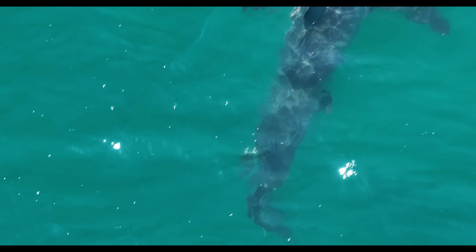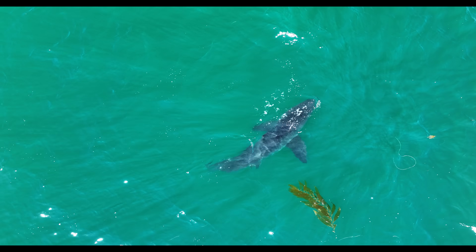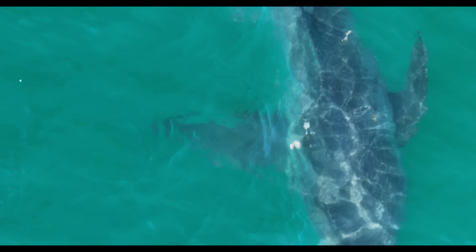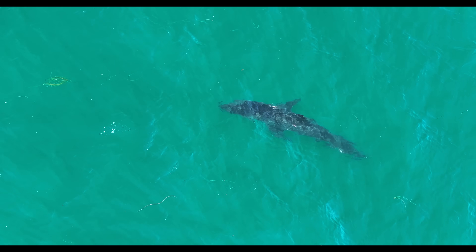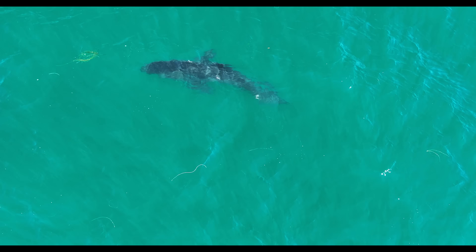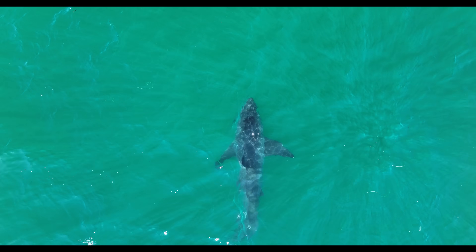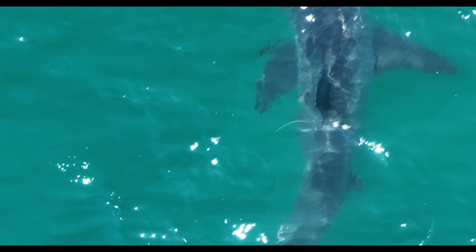Observations like this are exactly why scientists pay close attention to sharks with unusual injuries. Understanding how they adapt can teach us a lot about their resilience and biomechanics. It's fascinating to see nature's ability to compensate. Even with a major part of its propulsion system missing, this shark is still hunting, cruising, and somehow surviving. Surviving long-term, though, that is going to be the challenge. Much like Arrow, I will continually be in search of this shark, and hopefully, unlike Arrow, I can see this shark once again in the years ahead.